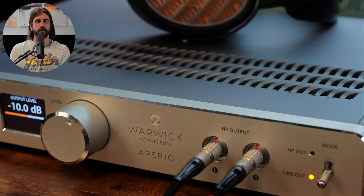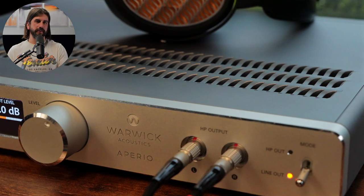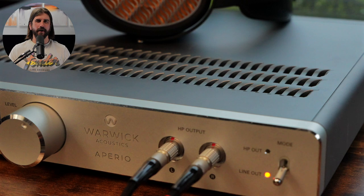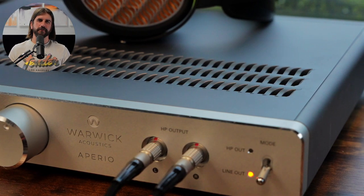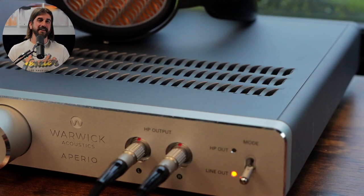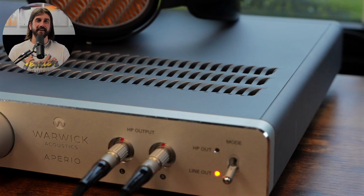There's a stepped attenuator that controls the volume, as well as another similar knob for input selection — those all feel great. The switches for power, output levels, and that sort of thing also feel great. This is definitely a unit designed to feel like an ultra-premium, top-of-the-line piece of equipment.